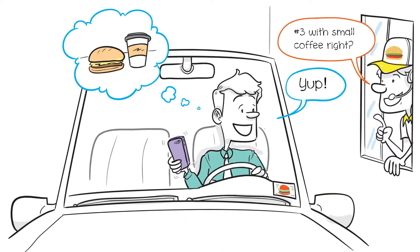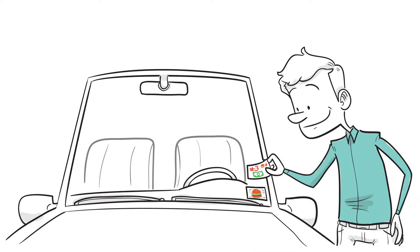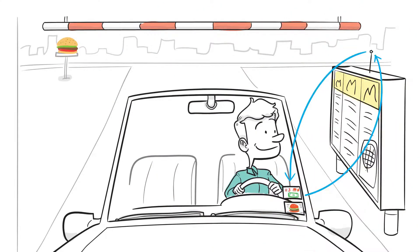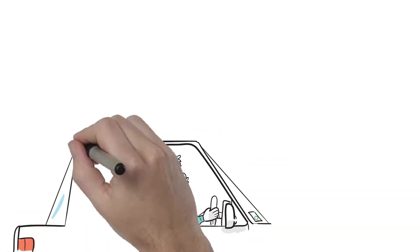It starts by remembering the customer's last order. They place a Fly-thru sticker on their windshield. Next time they enter the drive-thru, the sticker automatically identifies the customer's last order and preferred payment method. With ultimate convenience, the customer confirms their order at the order point.